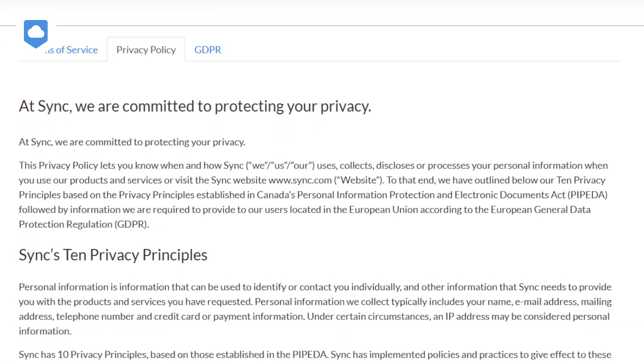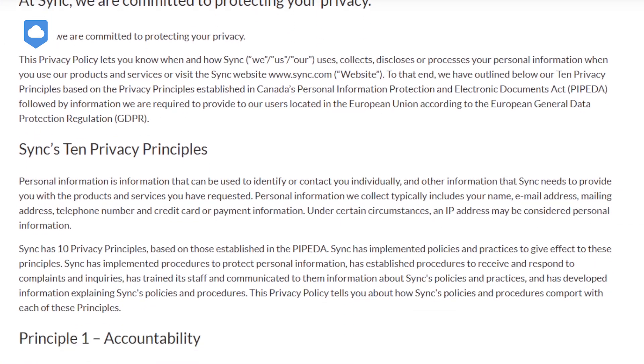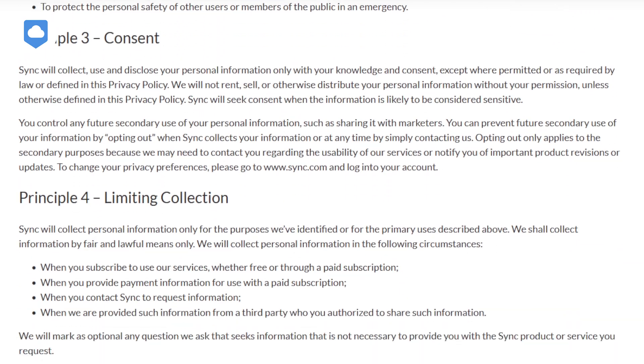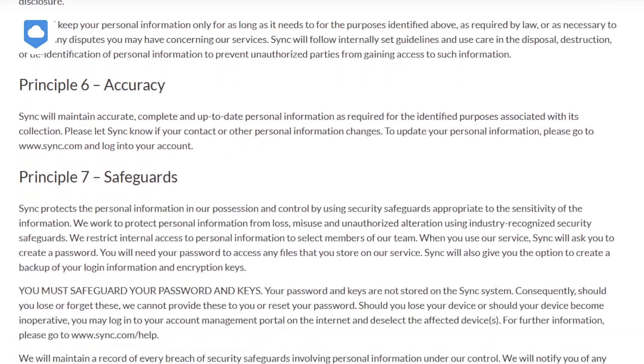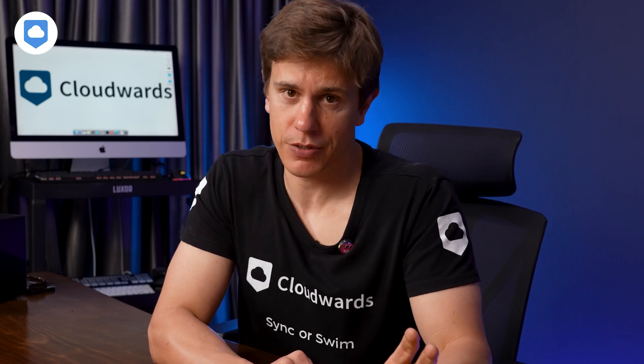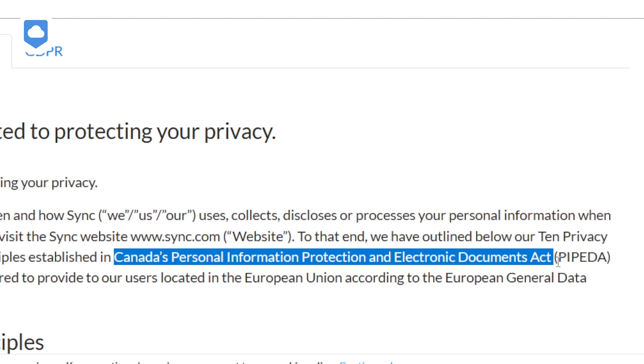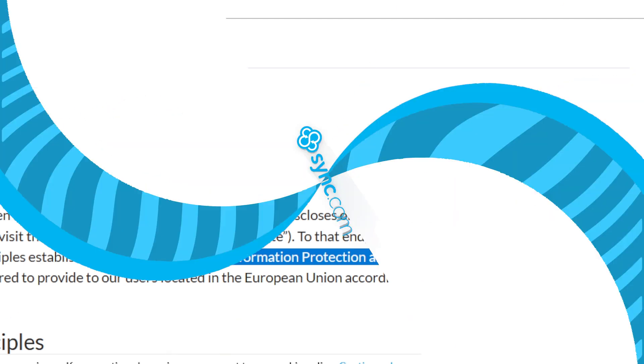Now let's talk privacy. Sync.com's privacy policy is refreshingly clear. They've got 10 core principles that spell out what data they collect and how they use it. They are GDPR, HIPAA, and PIPEDA compliant — a big deal for businesses and privacy-conscious users. In short, they won't share or sell your data without your consent. They're based in Canada, so you're not dealing with intrusive US privacy laws, and they comply with EU data protection regulations.